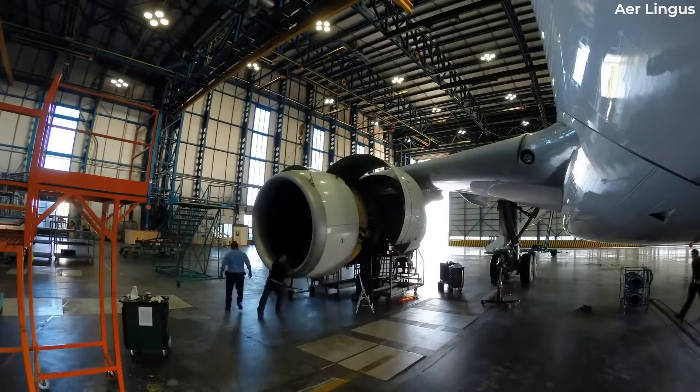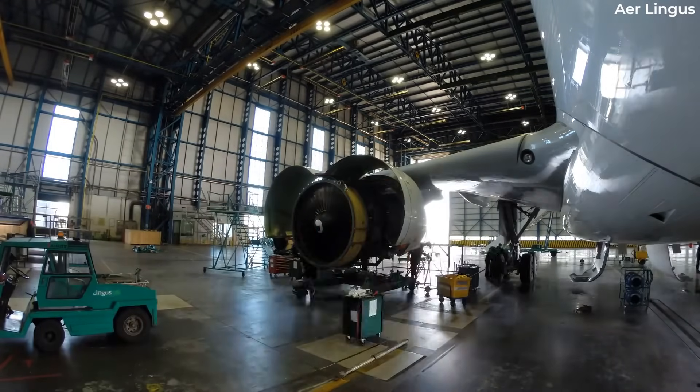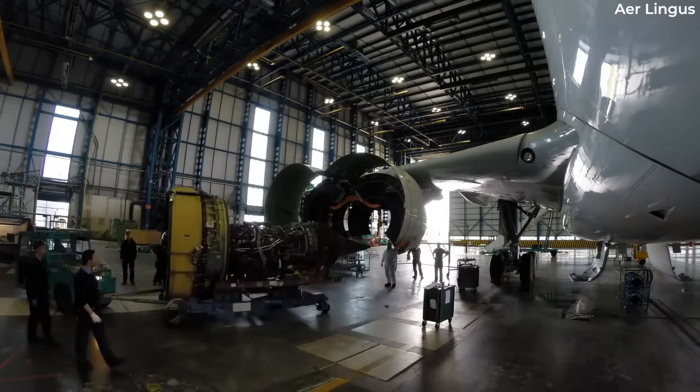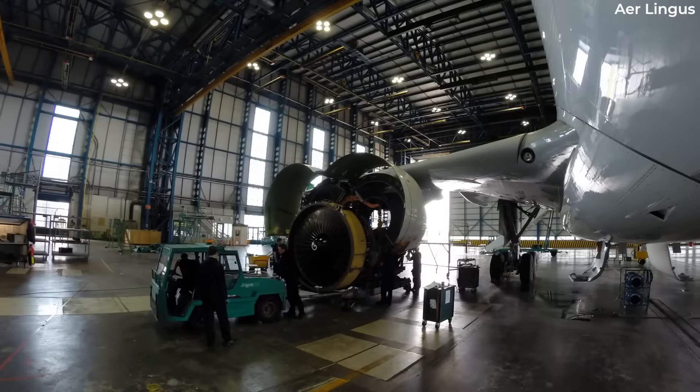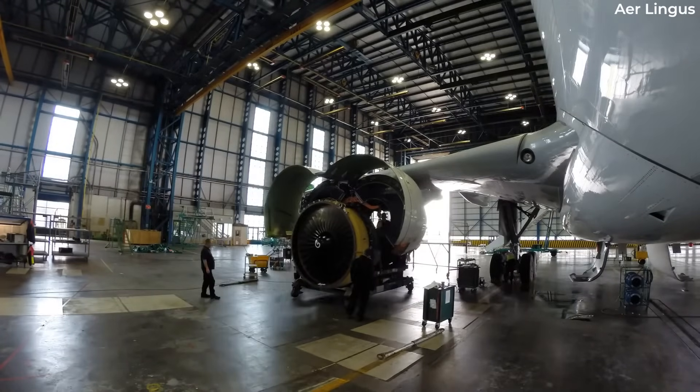In the event of faulty engines, manufacturers will be bound to switch out engines if necessary, but upgrading to a new, more efficient engine type would only be covered if included in the agreement. Otherwise, airlines will be fronting the full cost of the replacement themselves.